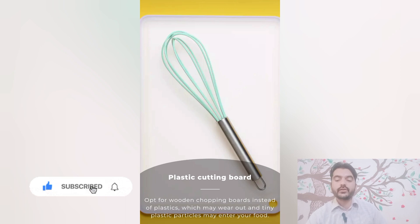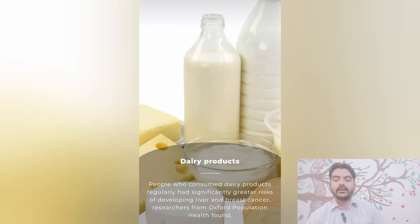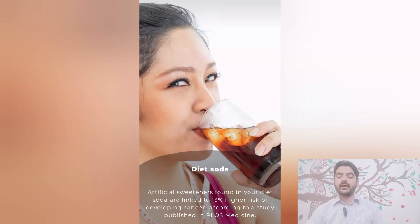Dairy products: people who consume dairy products regularly had a significantly greater risk of developing liver and breast cancers, according to researchers from Oxford Population Health. Diet soda: artificial sweeteners found in diet soda are linked to a higher risk of developing cancer.